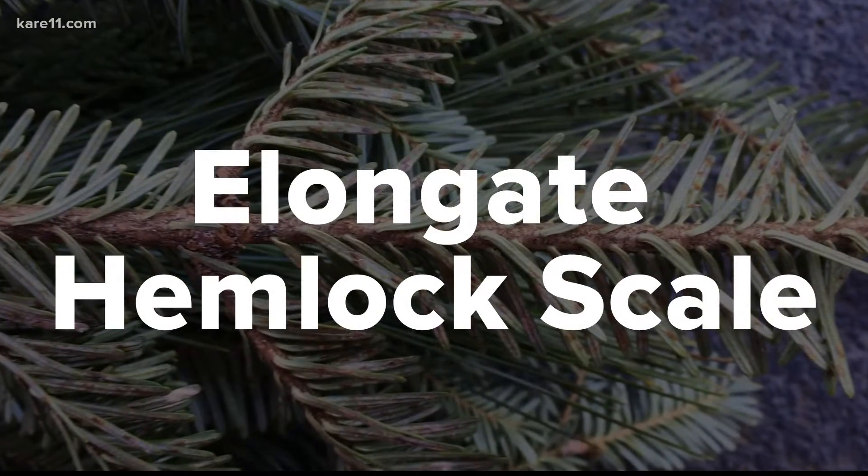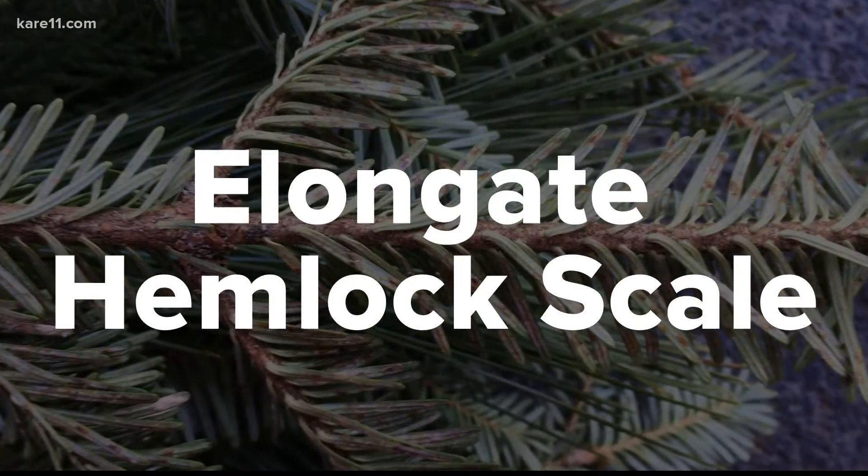It's called the Elongate Hemlock Scale — it's been the main one that we've been seeing. It's not present in Minnesota, as far as we know. It is pretty common through the mid-Atlantic portion of the country, which is where a lot of Christmas trees are grown.